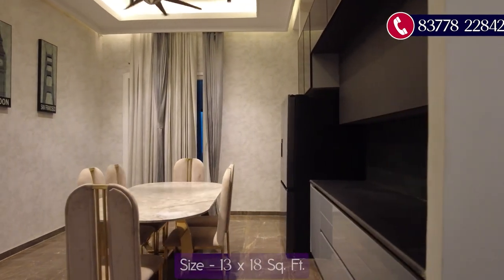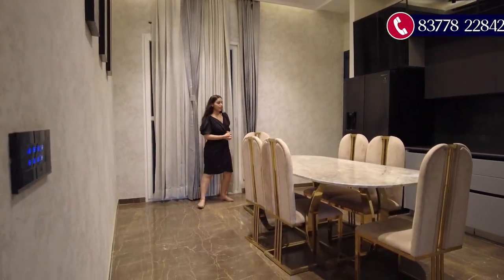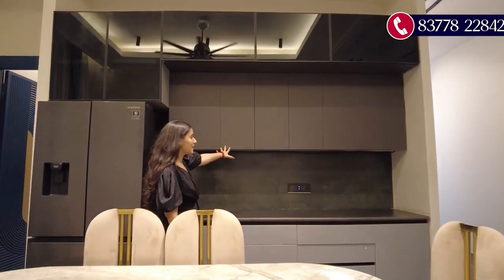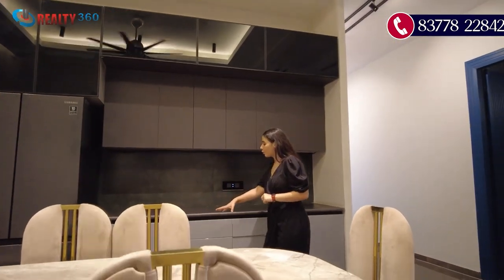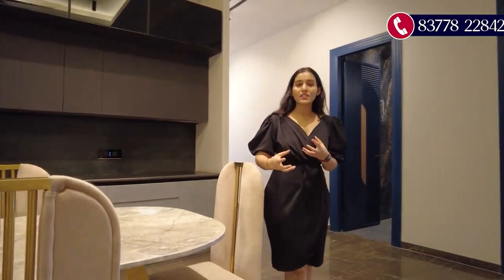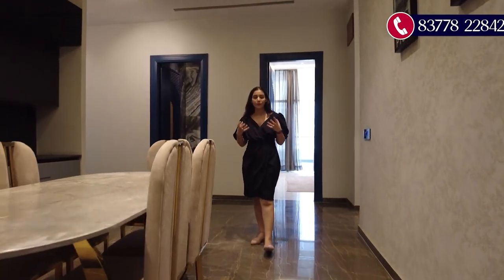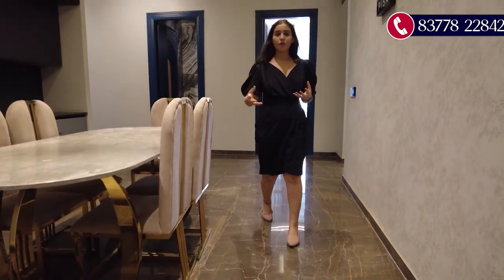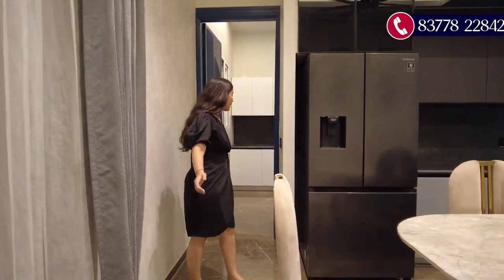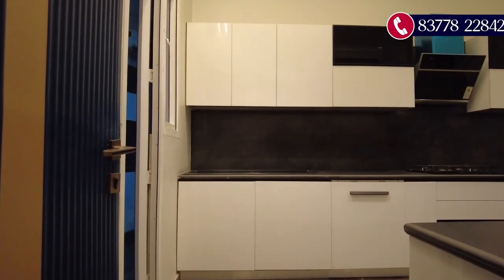Opposite the powder room is the combined dining and dry kitchen area, which is 13 by 18 square feet — a very spacious space. You have a dining area alongside the dry kitchen with floor and upper cabinets. It is a fully loaded modular kitchen with all appliances. The flooring here is of imported marble, and the refrigerator is also included.